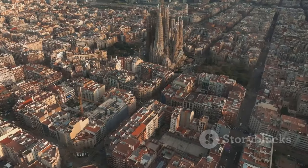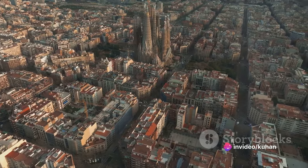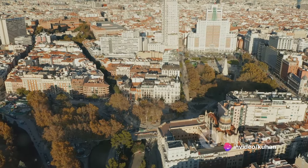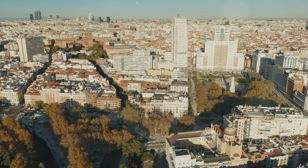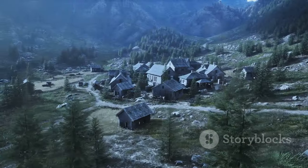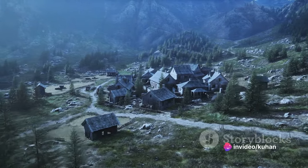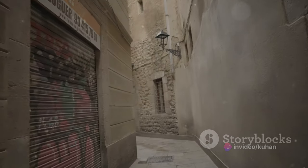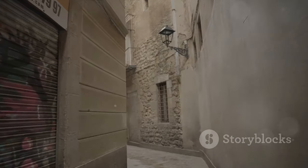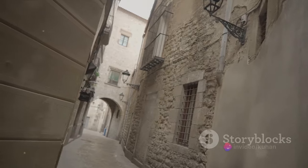Our first stop is Andorra la Vella, the highest capital city in Europe. High up in the Pyrenees, between France and Spain, this city is a blend of the modern and the traditional, a testament to Andorra's rich history and its forward-thinking vision. One of the first things you'll notice about Andorra la Vella is its unique architecture — a mix of old and new. The cityscape is dotted with traditional stone houses and sleek, modern buildings, creating a fascinating contrast.